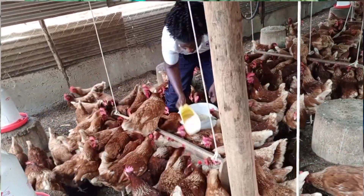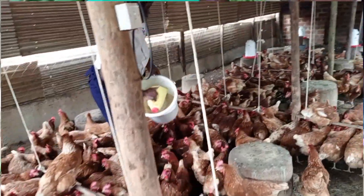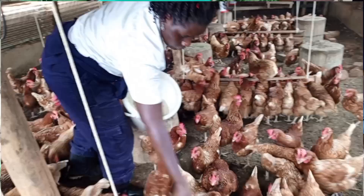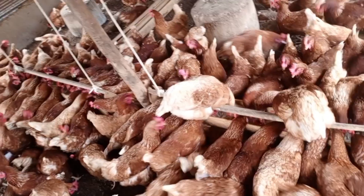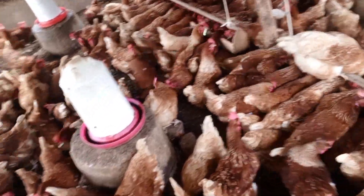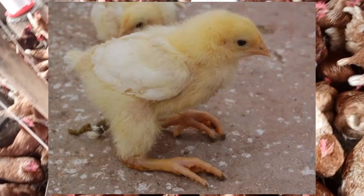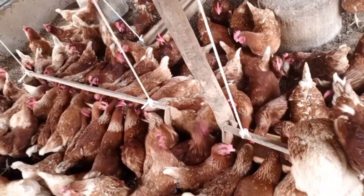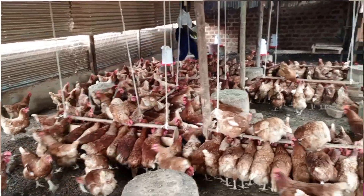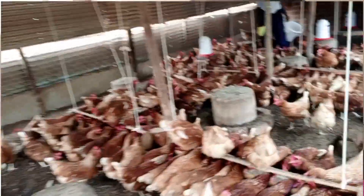The second type of paralysis is disease paralysis. Disease paralysis is mainly caused by diseases that can be prevented through vaccination. These diseases include Newcastle disease and Marek's disease. Marek's vaccination is supposed to be done from the hatchery, so make sure that when you are bringing chicks, you get them from a reputable supplier where you are very sure they have been vaccinated against Marek's. If your birds are not vaccinated against Marek's, they will end up getting disease paralysis.